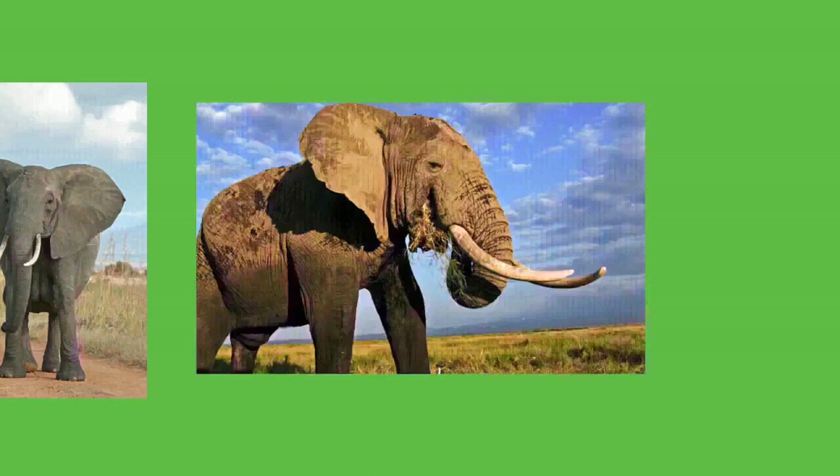Elephants are generally gregarious animals. African bush elephants in particular have a complex stratified social structure. Female elephants spend their entire lives in tight-knit matrilineal family groups, led by the matriarch — often the eldest female — who remains leader until death. A study on zoo elephants found that the death of the matriarch led to greater stress in surviving elephants. When her tenure is over, the matriarch's eldest daughter takes her place. At Amboseli National Park, Kenya, female groups may consist of around 10 members including four adults and their dependent offspring.